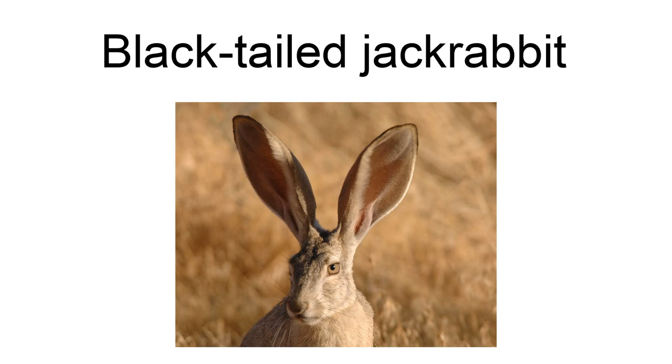The black-tailed jackrabbit does not migrate or hibernate during winter and uses the same habitat of 0.4 to 1.2 square miles (1 to 3 square kilometers) year round. Its diet is composed of various shrubs, small trees, grasses, and forbs. Shrubs generally comprise the bulk of fall and winter diets, while grasses and forbs are used in spring and early summer, but the pattern in plant species varies with climate.